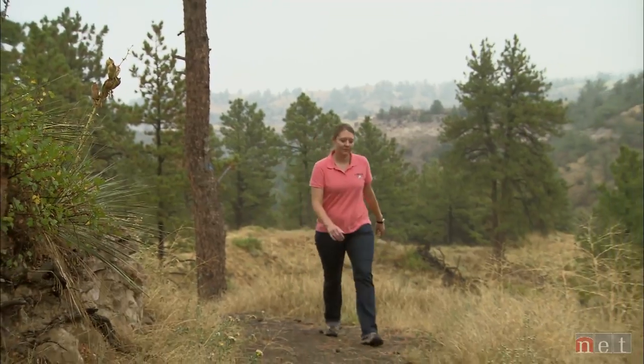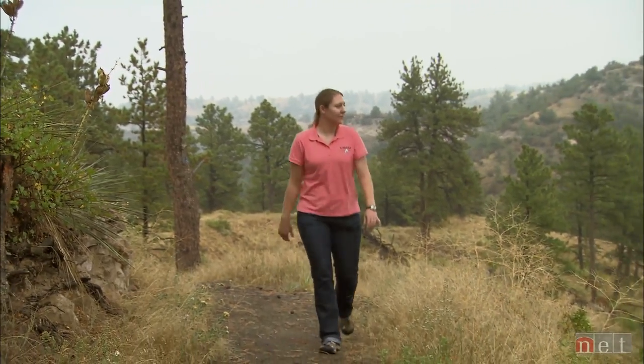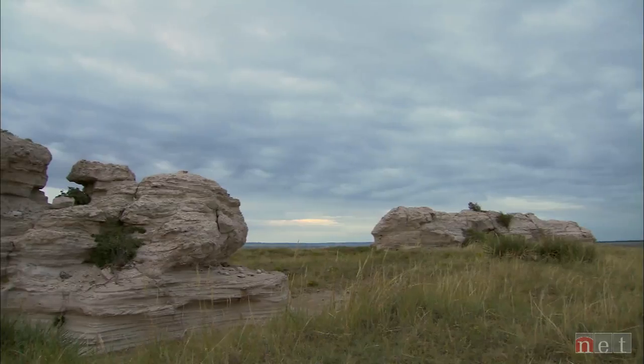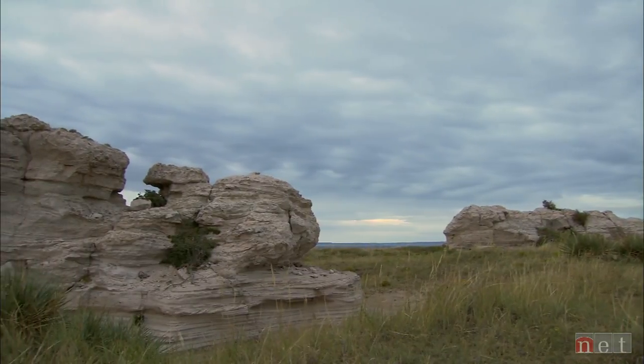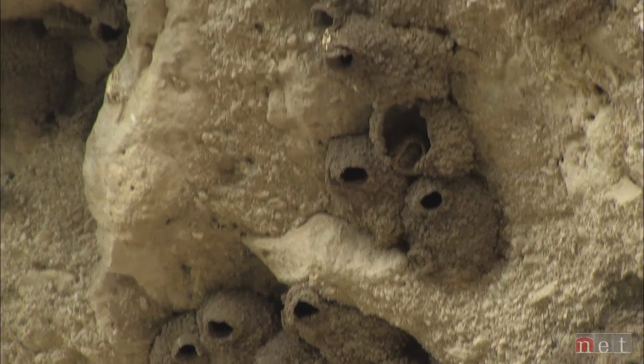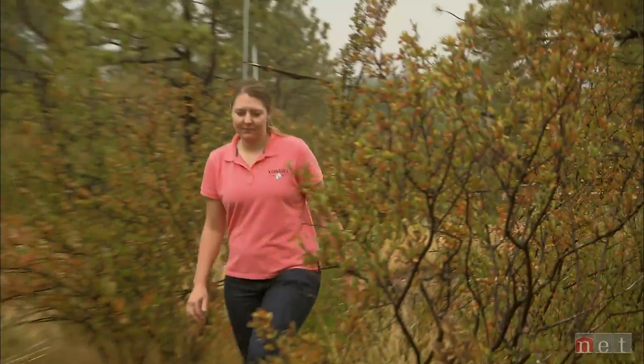This has some unique geological formations. It's considered a biologically unique landscape in the state of Nebraska. It's the only place in the state where you're going to find these type of formations, these type of habitats, other critters. So it has everything you need in one small little place.